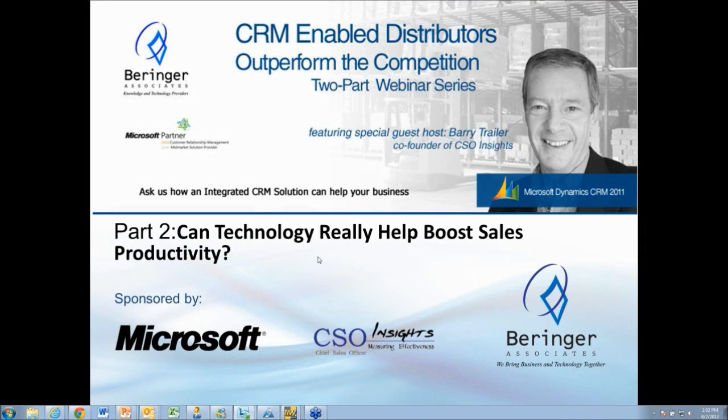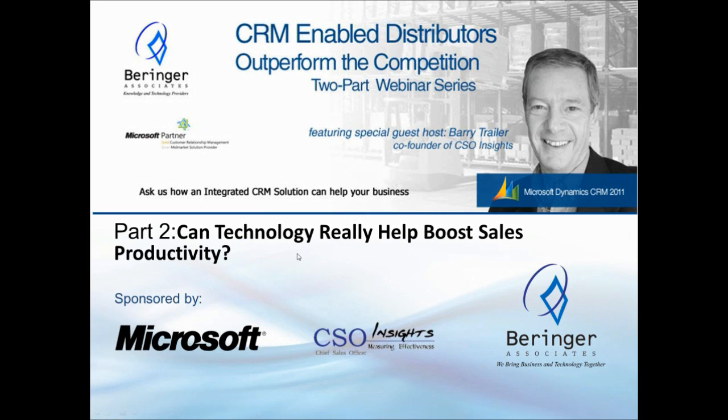Good afternoon. This is Dave Bugge with Behringer Associates. Thanks for joining us today. We're going to get started as we're just past 1 p.m. This is part two in our two-part series on customer relationship management in the distribution space. In this session, we're going to be talking about technology and how it can help boost sales and productivity.